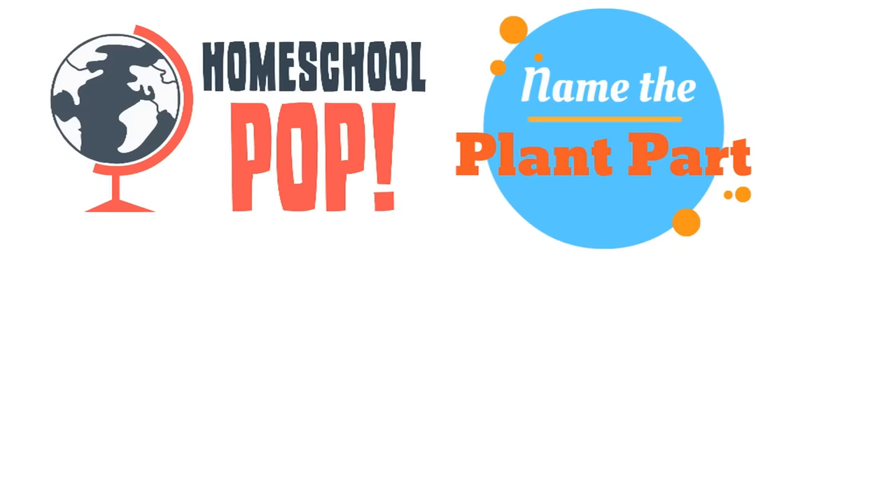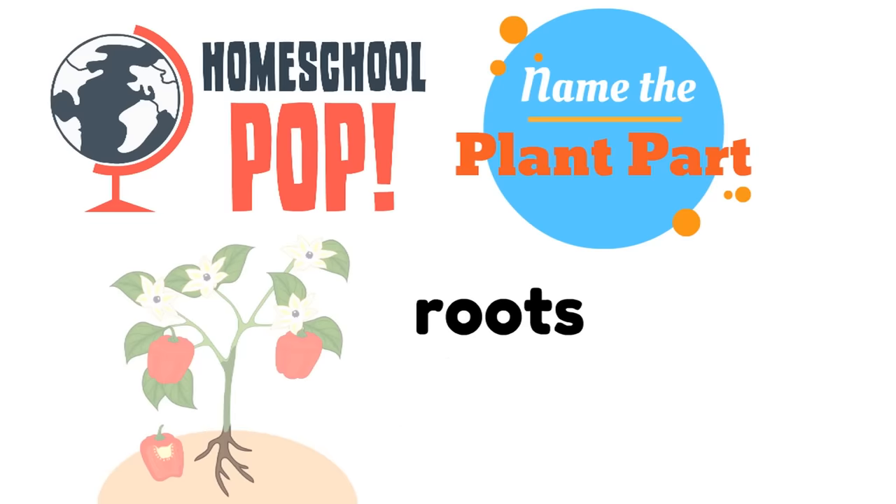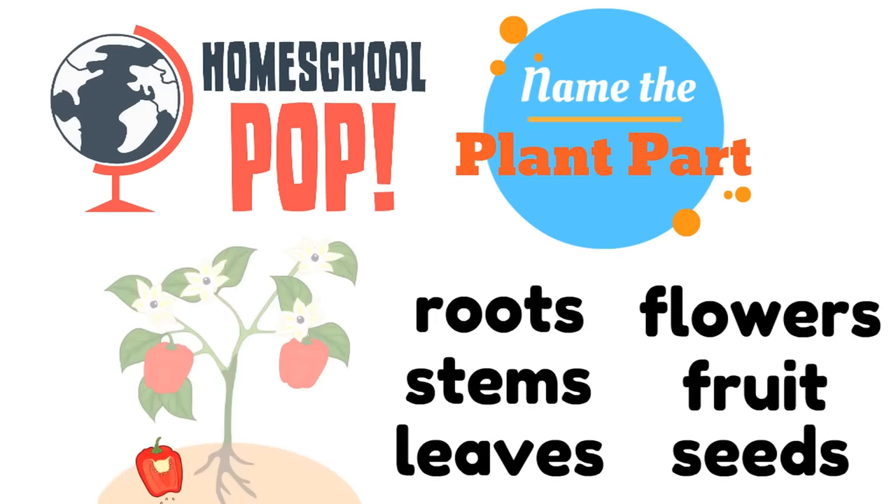It's time for this one — it's colored brown. Which plant part is this? The roots. Awesome. Let's try this one. What part of the plant is colored in? Do you see it there on the bottom? The seeds!